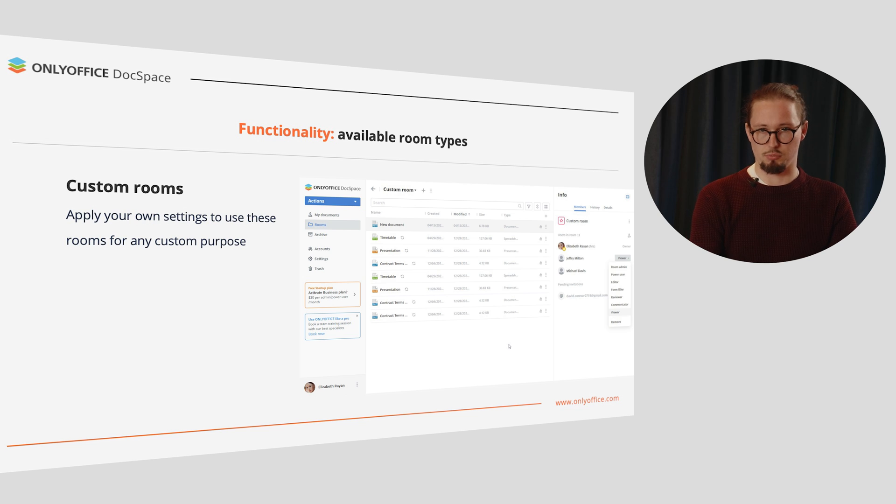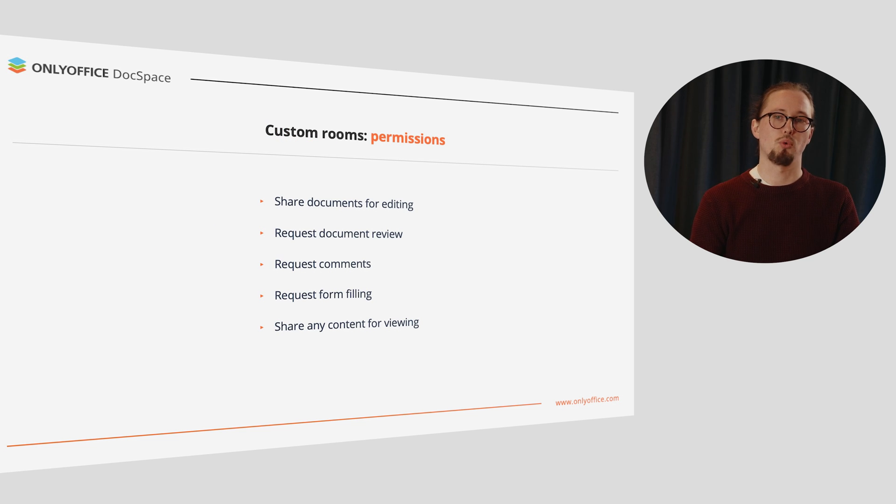Another room type is the custom room, where you are able to apply your own settings and use these rooms for any custom purpose. Thus, you are able to share documents for editing, request document review, comments, and form filling, or share any content for viewing only.